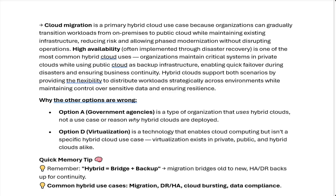Quick memory tip: remember, hybrid equals bridge plus backup. Migration bridges old to new. HADR backs up for continuity. Common hybrid use cases: migration, DR/HA, cloud bursting, and data compliance.